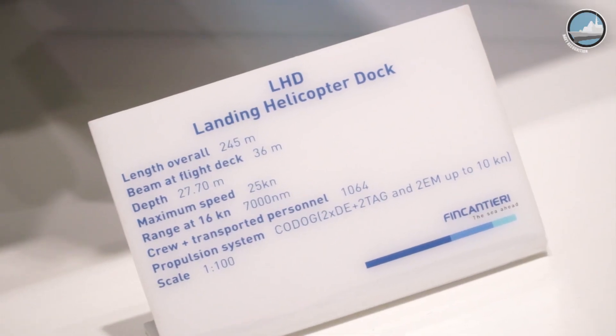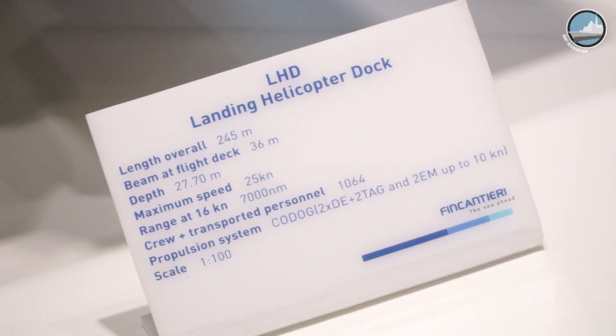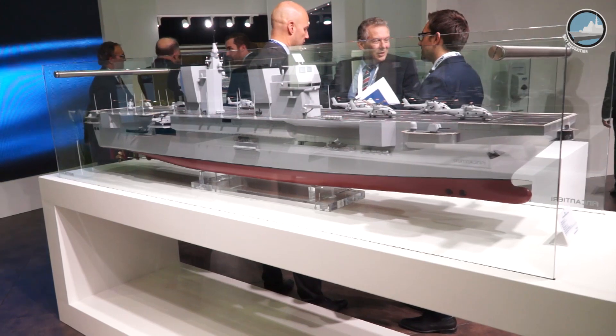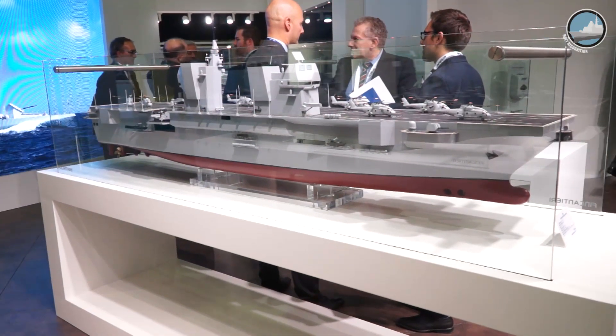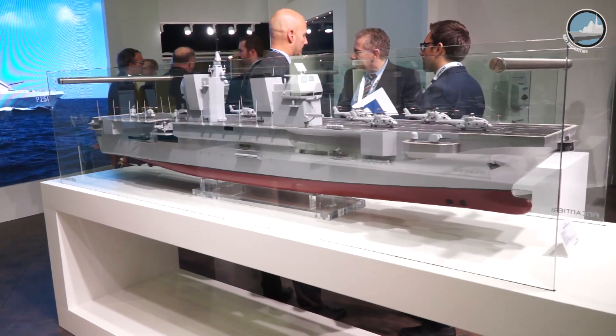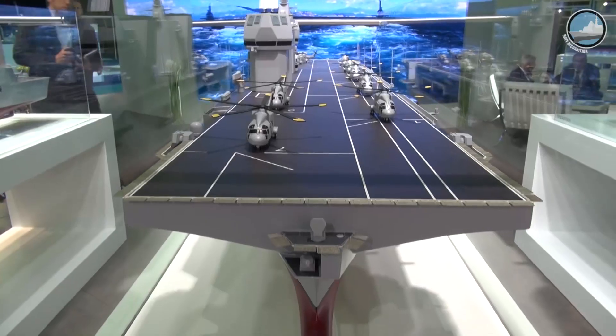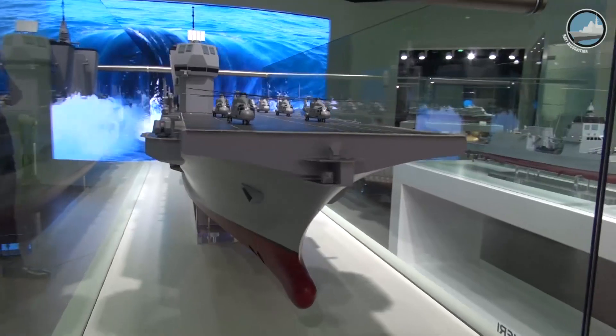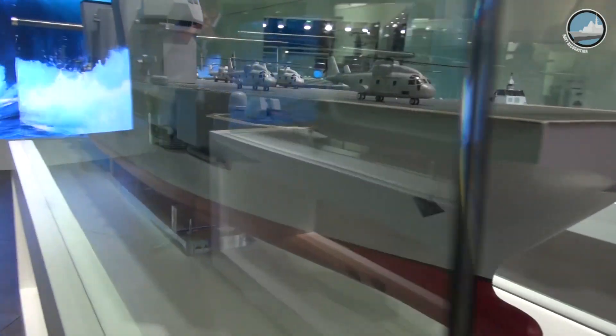The future LHD of the Italian Navy will be a large flat-top vessel with a standard displacement of over 25,000 tons, a length of 240 meters and a width of 36 meters. As seen on this scale model unveiled by Fincantieri at Euronaval 2016, the vessel features a twin island design in a similar fashion to the Royal Navy's new aircraft carrier.